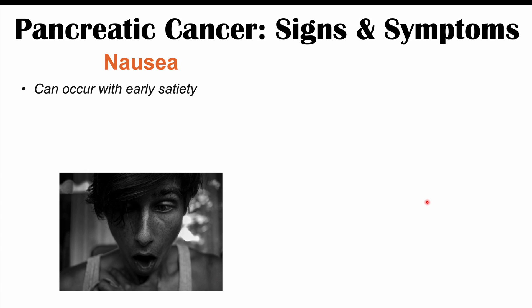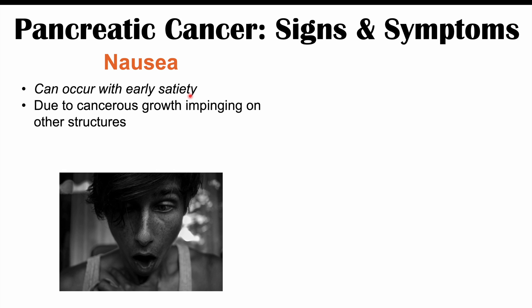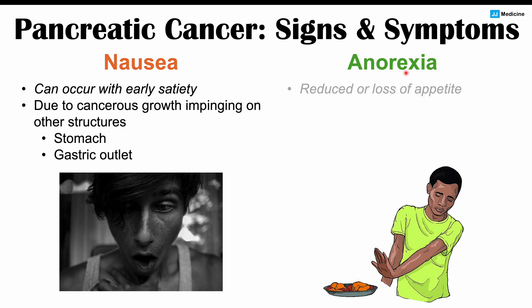Nausea can occur in pancreatic cancer, along with early satiety — meaning the patient feels full very quickly after starting to eat. Both nausea and early satiety are due to the cancer's growth impinging on abdominal structures like the stomach and the gastric outlet, which is where the stomach meets the duodenum. If the cancer pushes on that area, food cannot empty from the stomach into the small intestine as easily, causing a feeling of fullness and nausea. Anorexia — reduced or loss of appetite — is also related to nausea and early satiety and can occur in pancreatic cancer.